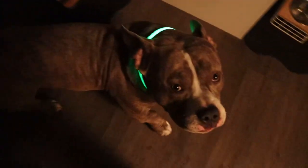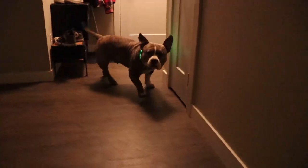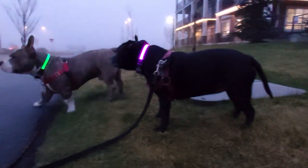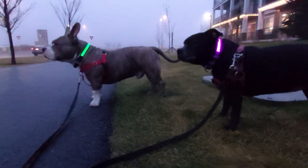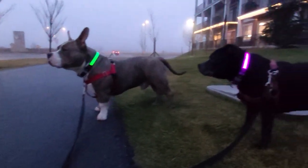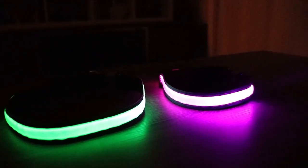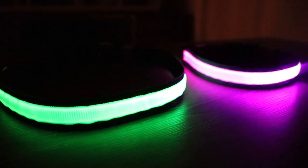As pet owners, we know the number one priority when it comes to our dogs is their safety at all times. Now that it's November and the sun is setting super early in the evening and coming up super late in the morning, oftentimes I'm finding myself walking the dogs when it's still dark outside. So I decided it's very important to get them these two LED pet collars to keep them really visible for both myself as well as other people while we're out on our walks.